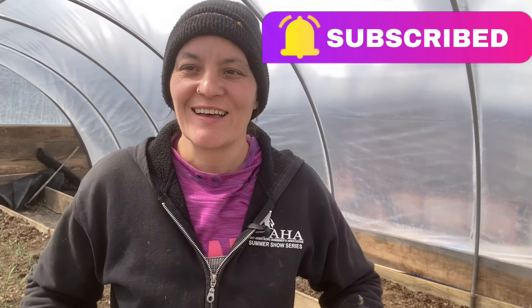Hi guys, we are currently in the high tunnel. I came out here to water everything and it looks great. I'll show you the onions — you can kind of see them behind me, they're doing beautiful. The beets, radishes, and turnips have all started to sprout. I'm still waiting for the cabbage, kale, and carrots to start sprouting, but everything is looking great. It makes me so happy. It is nice and warm in here.